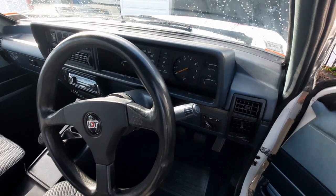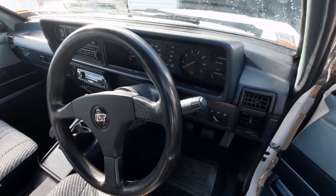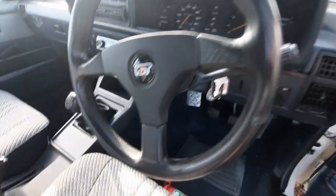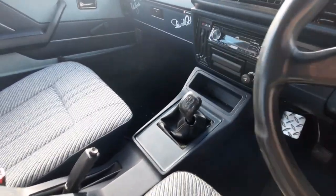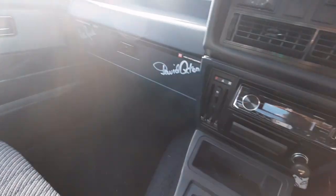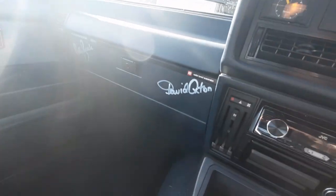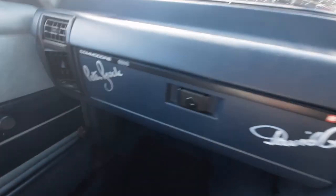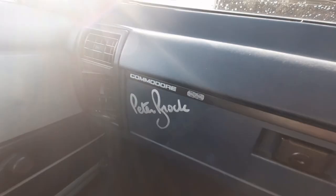It's an amazing car — an incredible time warp car. It's really super original. It's done 71 kilometers from new and it really smells like the 1980s in here. I love that this car has had the dashboard signed by both David Oxton and also Peter Brock — it's just a really nice touch.